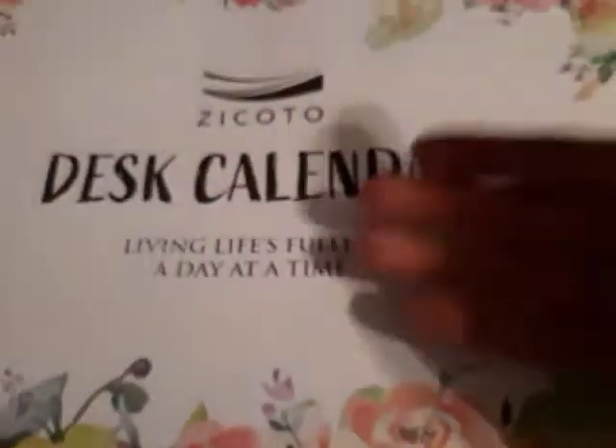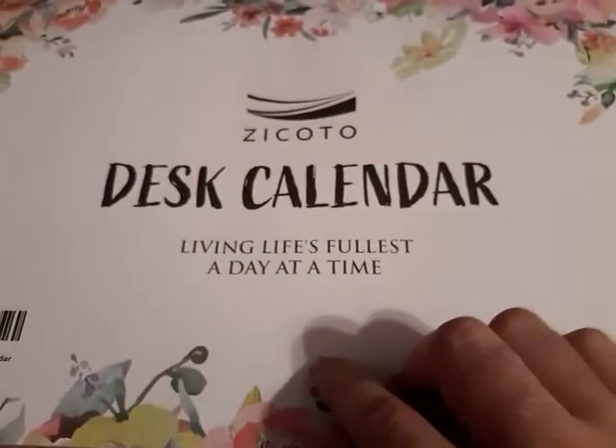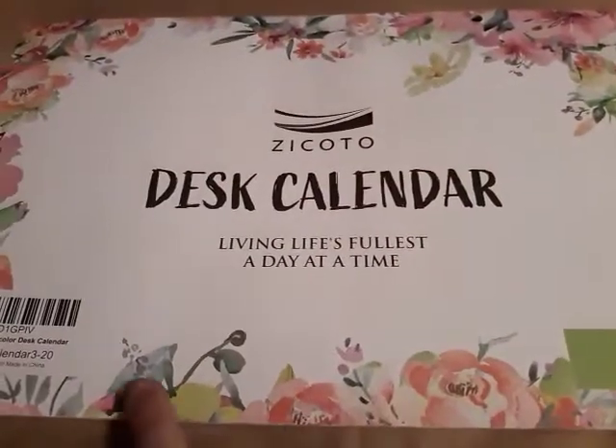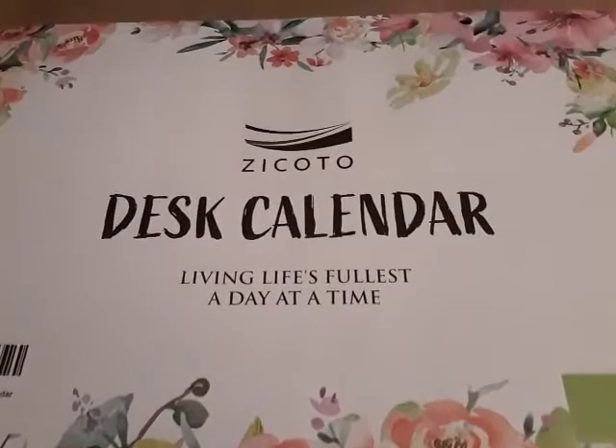They've got a help email so you can contact them. If you think this is something you might like for your job, go there and check them out. It's a full calendar with a very cool design — nice flowers going around it. It's a really nice calendar.